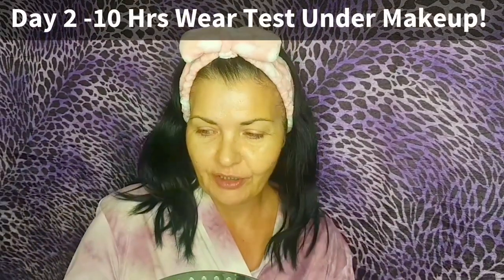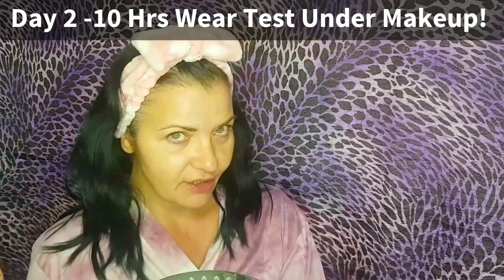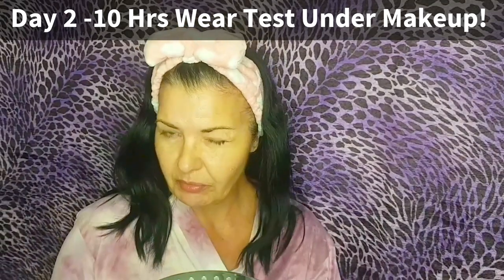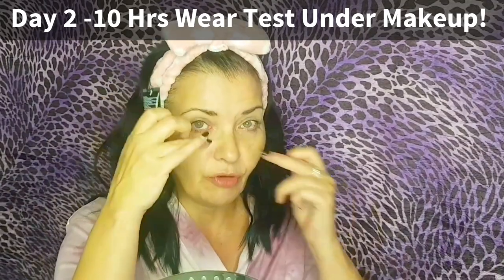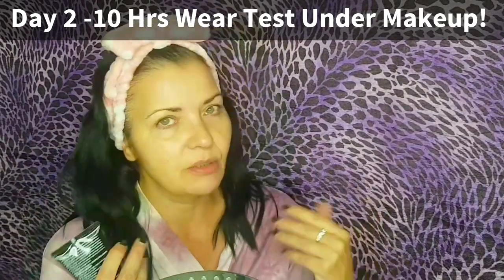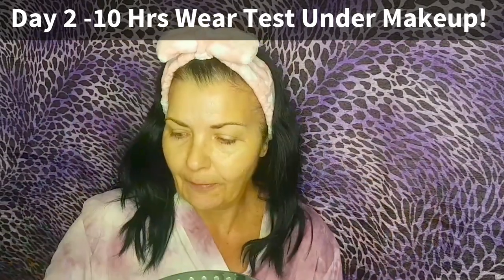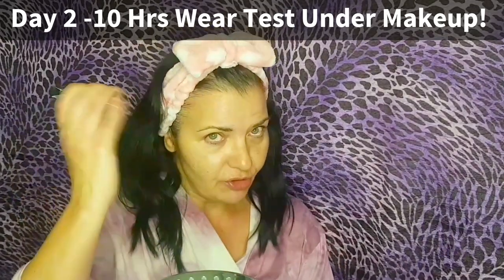Day two — testing Peter Thomas Roth Instant FirmX Temporary Face Tightener as a spot treatment under makeup for a 10-hour wear test. What's different today is I'm going to apply it only to specific problem areas rather than all over. Make sure to shake the product well before use.